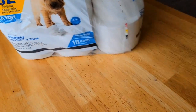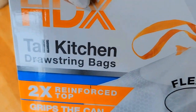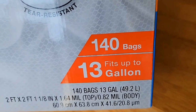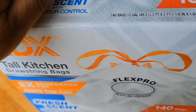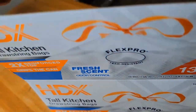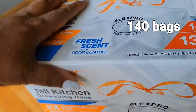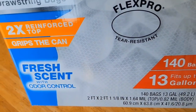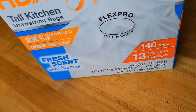I also picked up the same HDX brand tall kitchen drawstring bags — super strong, fresh scent odor control. You get 140 bags, 13-gallon tall bags for your kitchen with the drawstring and flex pro. I paid about $19 for it. Odor control included, fresh scent included, super strong — great deal.